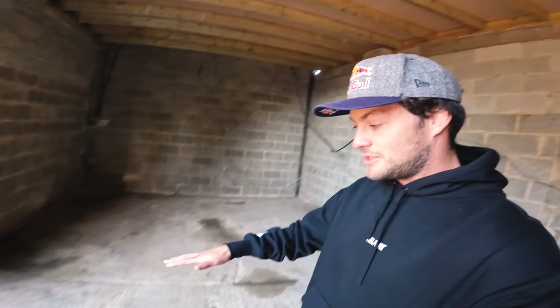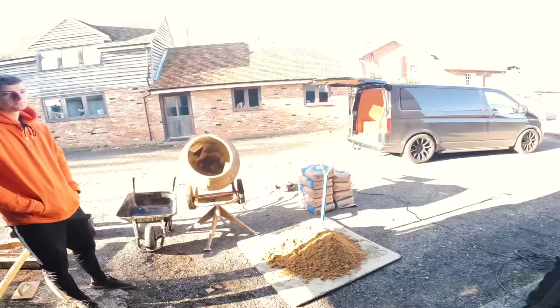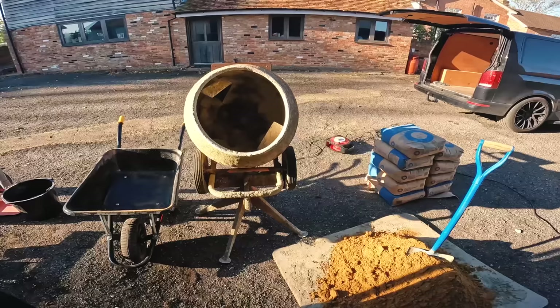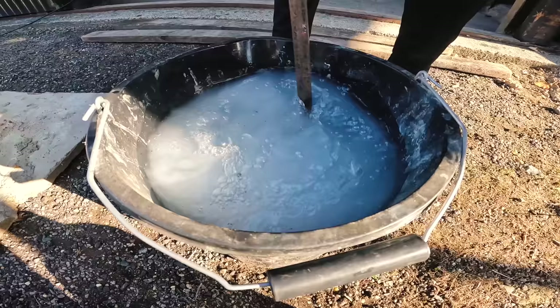We're going to use screed and do quite a lot of screeding today, because this ground actually falls quite far downhill. It all needs bringing up level if we're going to put a workshop in here with stuff that needs to sit on level, smooth ground. I've got Jamie here today — we're going to be filling that, making screed, starting at the back and running all the way until it trickles out to nothing and we're level.